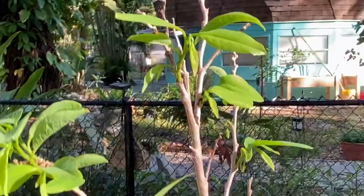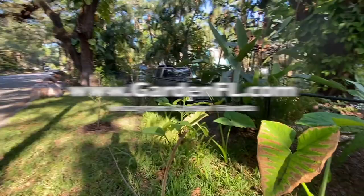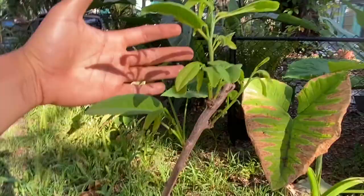Alright guys, thank you so much for watching. If you want more updates on my garden, especially my sugar apples, please follow me at Garden Florida on Instagram, or you can check out my blog at www.GardenFL.com. Alright guys, thank you so much and have a great day. Bye-bye.